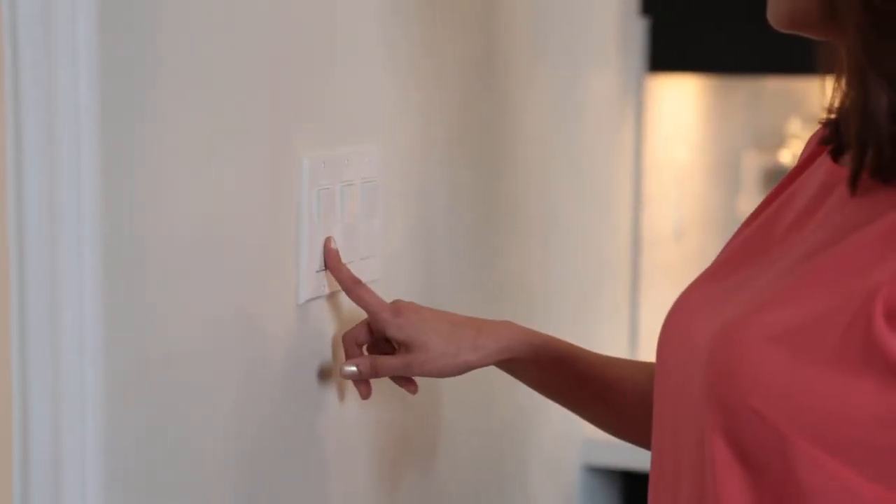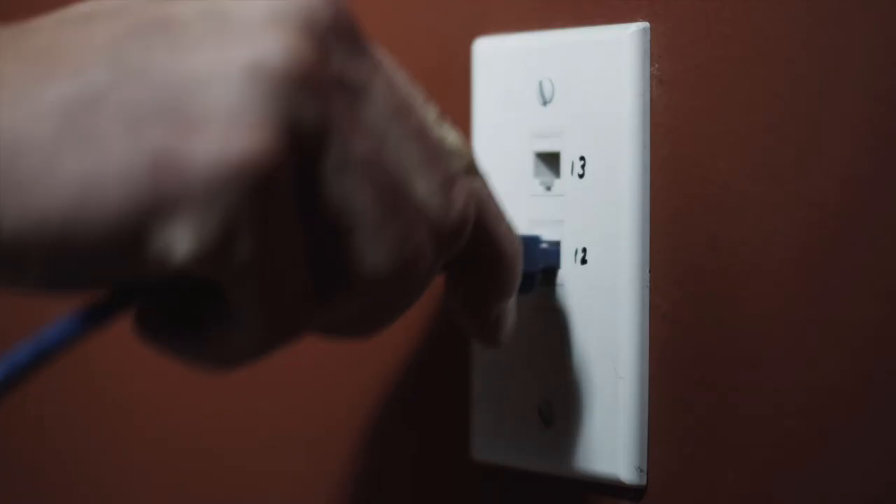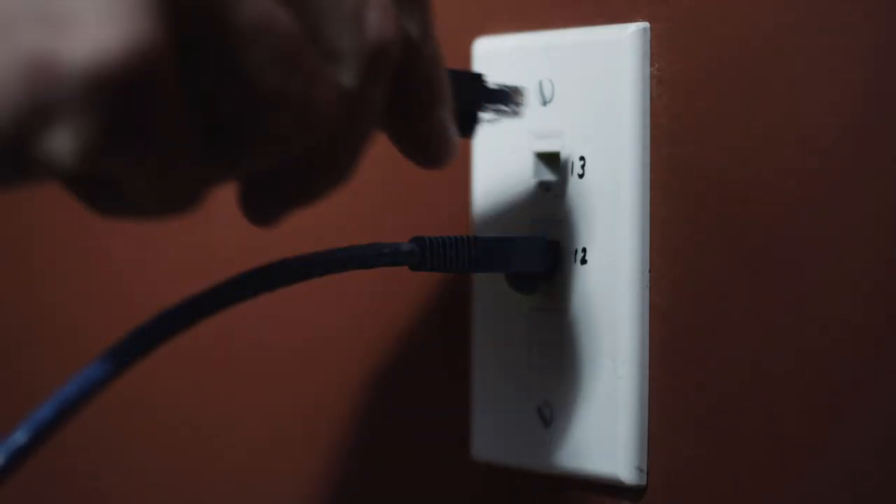There are also several popular additional electrical upgrades, which include additional cable outlets whose location you can determine, additional electrical outlets, and additional CAT5 outlets for your computers.